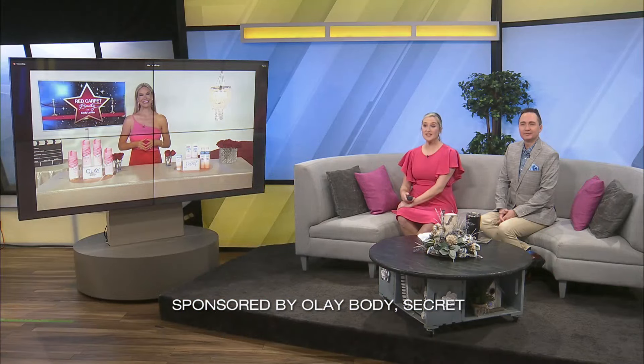Red carpet award season is upon us, when the stars are shining bright. Joining us today is beauty and style expert Emily Loftus, who is here to share secrets for creating beautiful runway glam at home. Welcome, Emily — we are so happy to have you today.